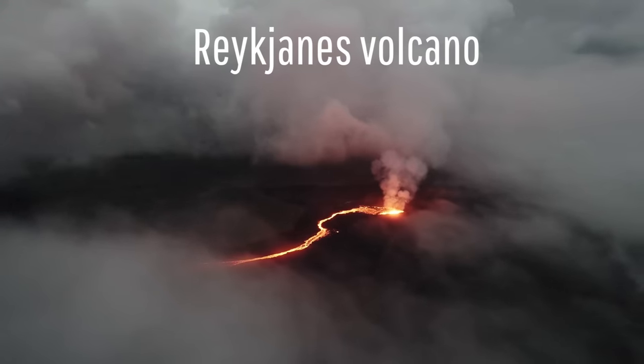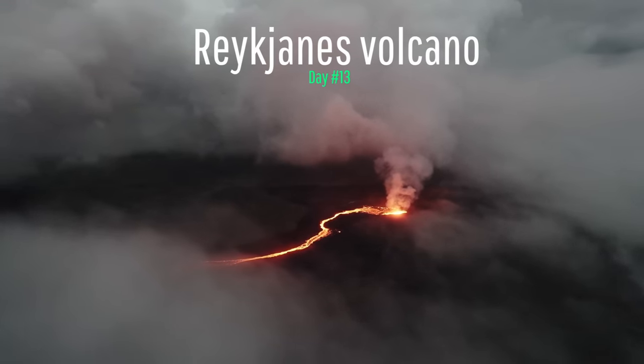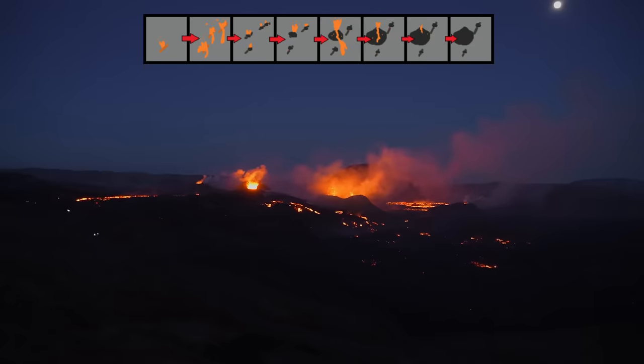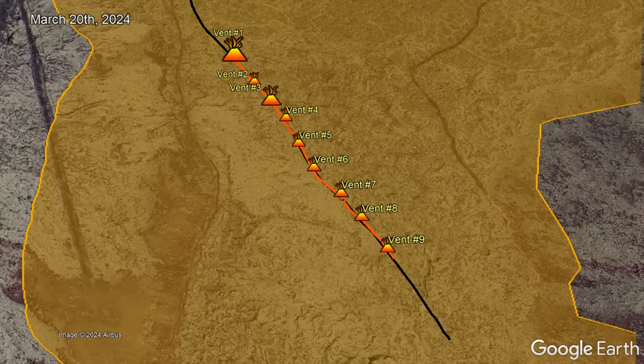It is now day 13 of Iceland's latest eruption of the Reykjanes volcano. Nearly at the two-week mark, we are truly appearing to see the beginning of the end of this unusual eruption. While on March 20th there were 9 active vents erupting lava, this figure decreased to 7 on the 23rd, and today this figure is now only 3 vents.